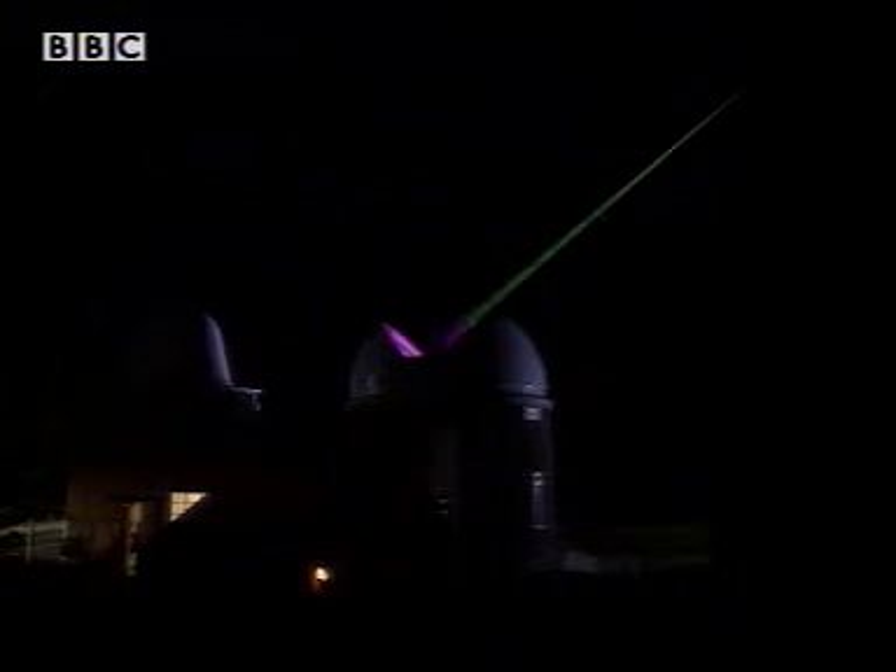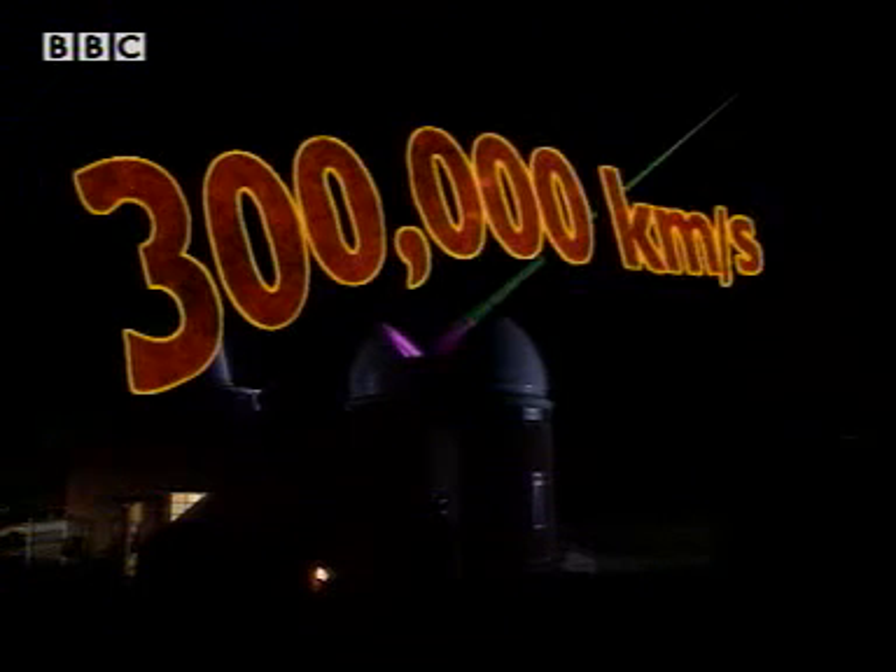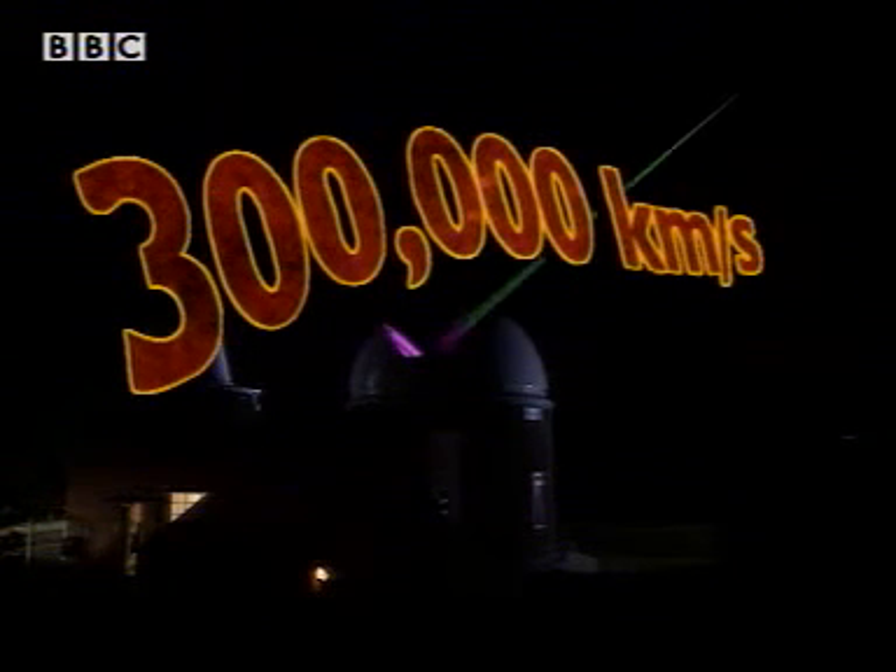That's fast. In fact, the speed of light is an amazing 300,000 kilometres per second. But it's not just laser light that travels this fast — all light travels at this incredible speed, even the light from my humble torch.